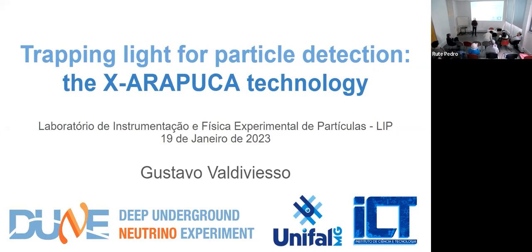Good morning and thank you everyone for coming to this presentation. In particular I want to thank Jose Maneira and Fernando Barão who invited me here to meet everyone and work with them. This has been a wonderful and very productive week. There will be ten minutes at the end for questions, but don't feel shy to stop me at any moment and ask questions.